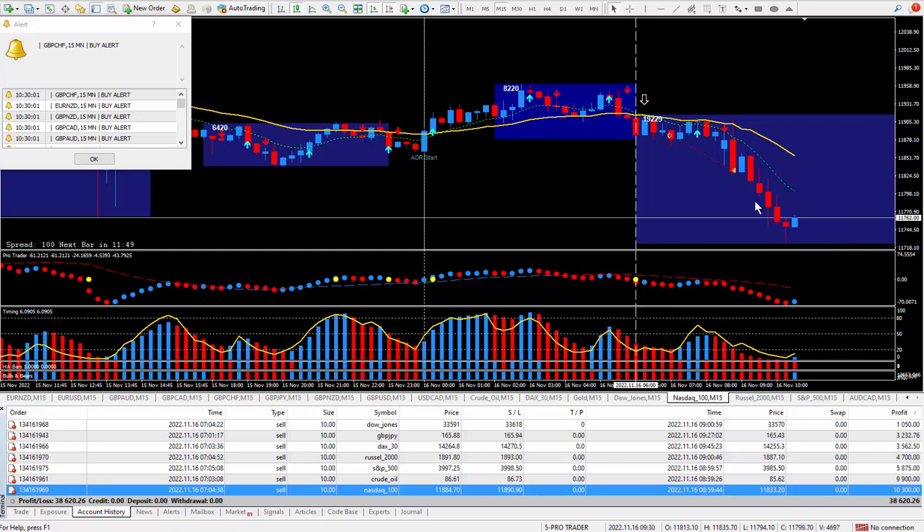Moving on to the last trade — the Nasdaq. This one pays twenty dollars for each tick. I could have made more than double but I was happy at this point when I closed out all the trades. I took the money and divided by 20 — you can almost do it in your head, it's going to be around 50. It's 51 — you remove the last two digits — so 51 times twenty dollars times 10 lots paid out ten thousand three hundred dollars.